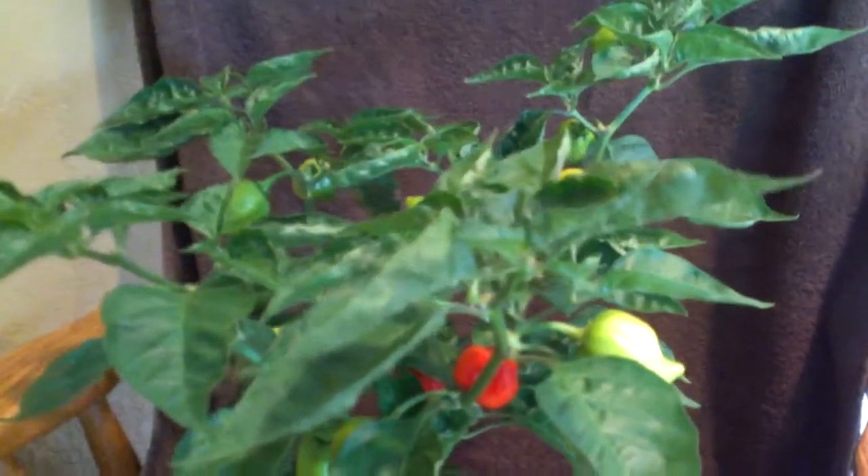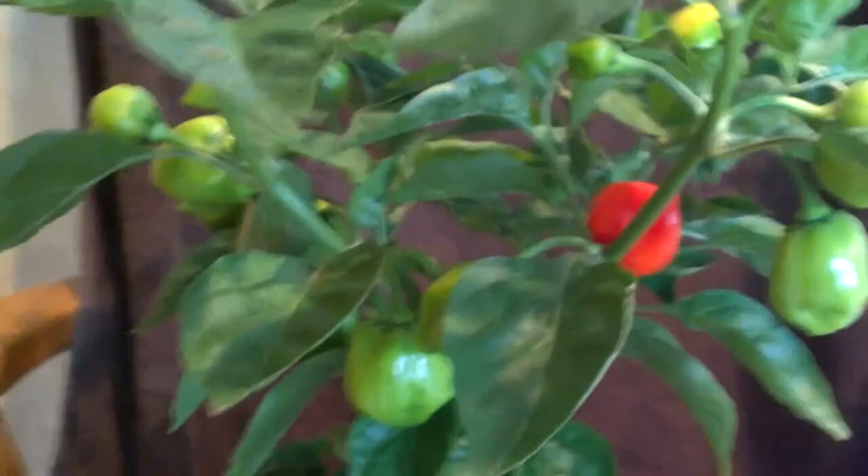Good morning everyone, Charlie here. Today we're going to look at a Caribbean red chili, which when you Google it turns out to be nothing more than a scotch bonnet.